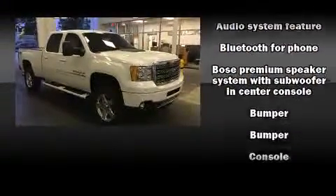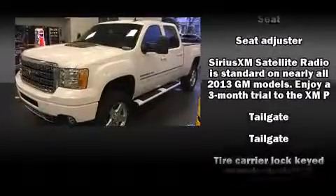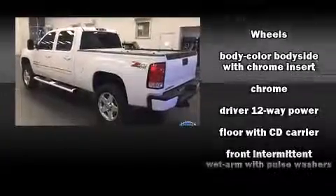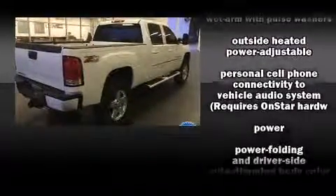The memory system includes pedal position, allowing multiple drivers to find their preferred driving positions easily. Premium sound drives seven speakers, providing you and your passengers a sensational audio experience. A Carfax history report provides you peace of mind by detailing information related to past owners and service records.